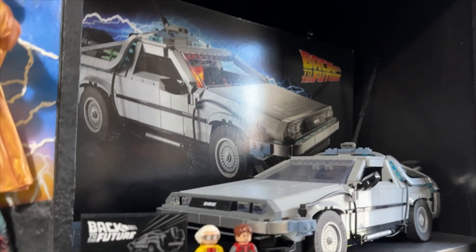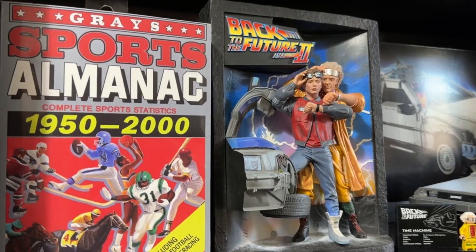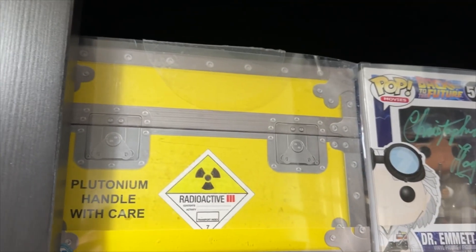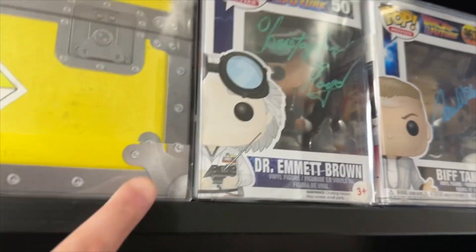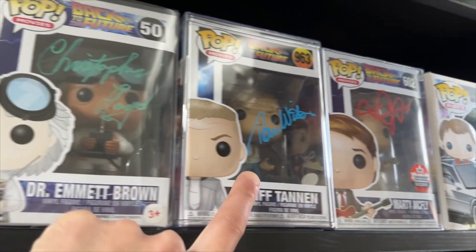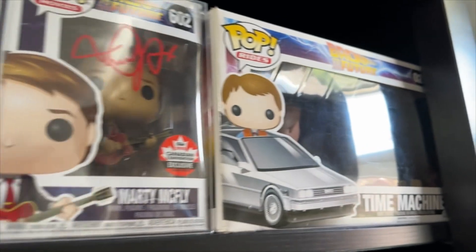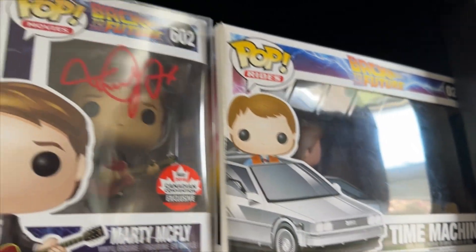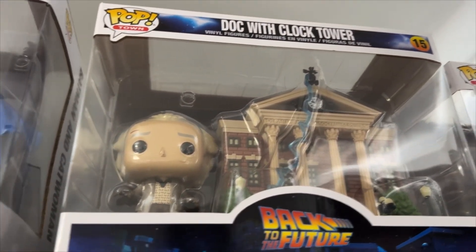On this shelf here is the Lego DeLorean time machine — it's a little bit dusty, I did give it a clean — along with a Back to the Future almanac and the Back to the Future 2 bust. On the second from top shelf is the plutonium handle care special 4K set, along with autographed Funkos: Christopher Lloyd, Tom Wilson who plays Biff, Christopher Lloyd as Doc, Michael J. Fox as Marty McFly, and Martin DeLorean.